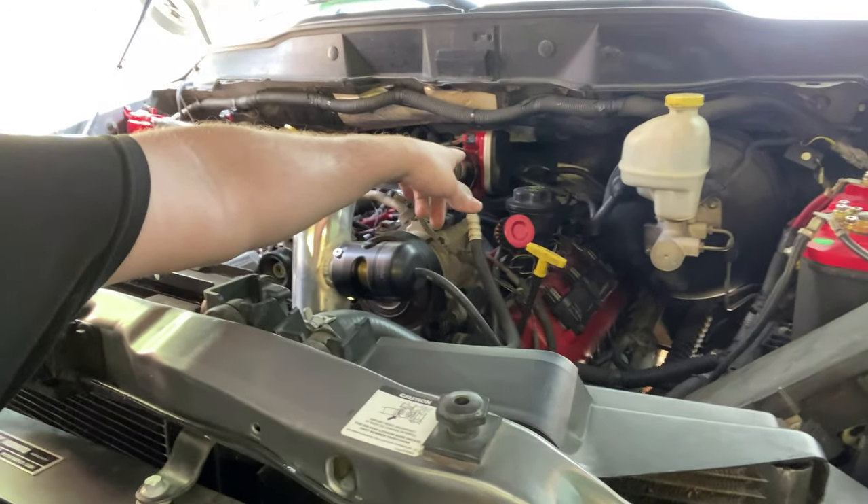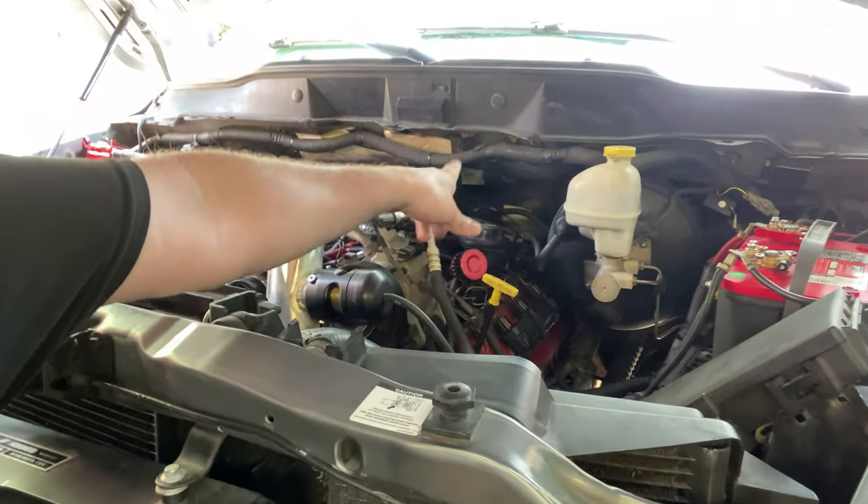Basically, how this thing works is we're going to tap into one of these lines so we can get a boost reference for the sensor that kicks this thing on. Then we tap into the fuel pump wiring, and there's also a ground. Basically, how this works is we can run it on 17 volts or 20 volts because this one has a step-up plug option. We have the step-up plug but we're not going to use it — we don't need to go to 21 volts. For the purposes of this truck, it's going to kick on at 3 pounds and then go from 12 volts to 17 volts. That's going to make the pump run harder. The fuel regulator is still going to regulate pressure at 60 psi, and it's just going to let it have more fueling flow capacity.